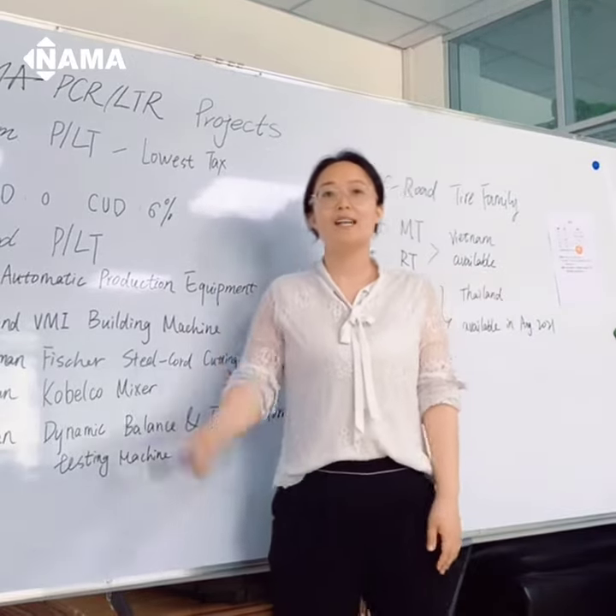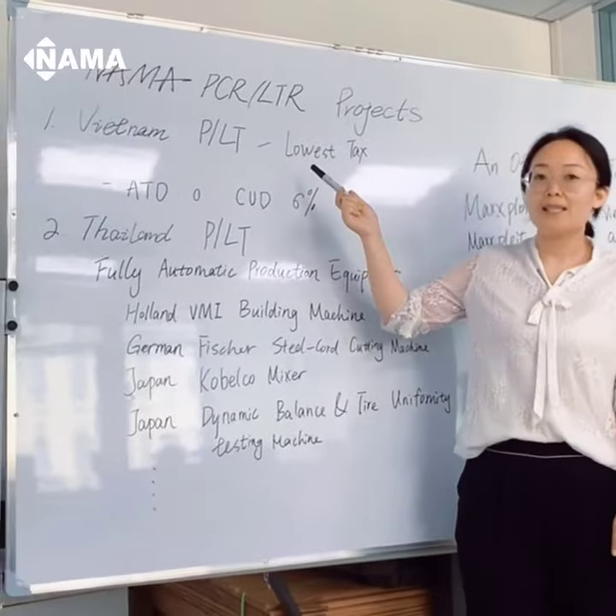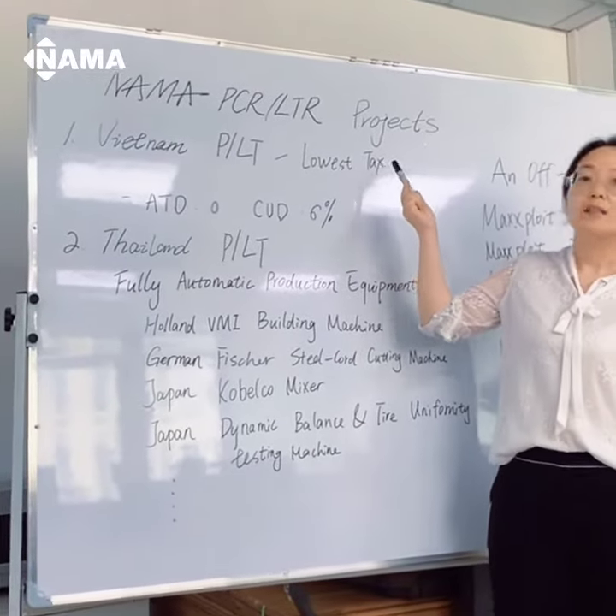Hi everyone, this is HKB from Nama Tire. Today let me introduce you our two best passenger electric tire projects.